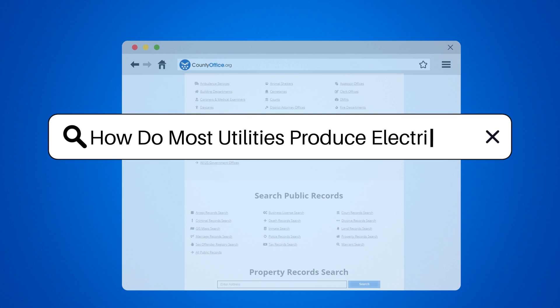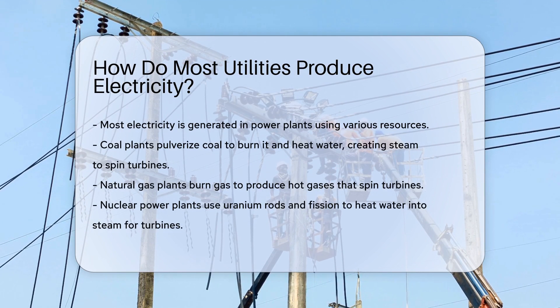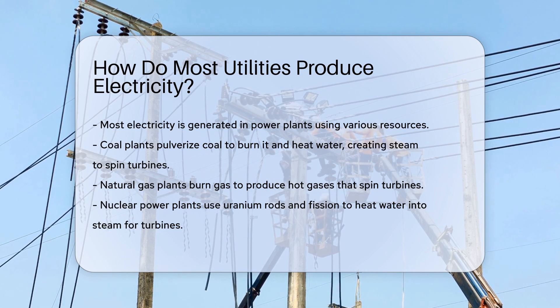How do most utilities produce electricity? Picture this: a world powered by the flick of a switch. It's not magic, it's electricity. But where does it come from? Most electricity is generated in power plants. But how do they do it? Let's illuminate the process.